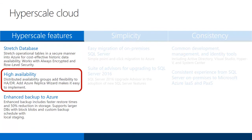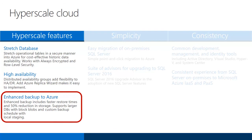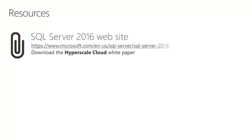With SQL Server 2016, distributed availability groups add flexibility to high availability and disaster recovery strategies, and the Add Azure Replica Wizard makes it easy to implement. SQL Server has several options for backing up to Azure, including Managed Backup, Backup to Azure Block Blobs, and Azure Storage Snapshot Backup. SQL Server 2016 has made enhancements to each of these backup options. We encourage you to visit the SQL Server 2016 website, where you can download the Hyperscale Cloud white paper.